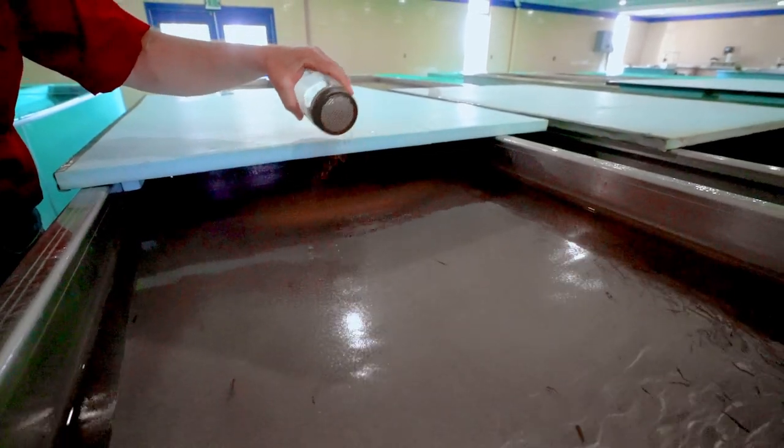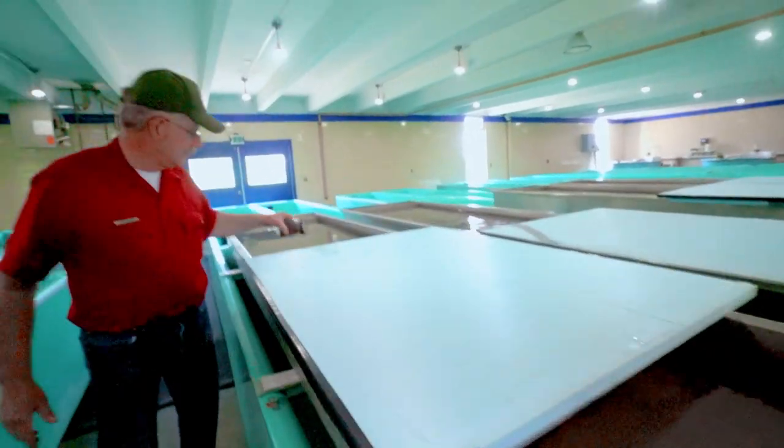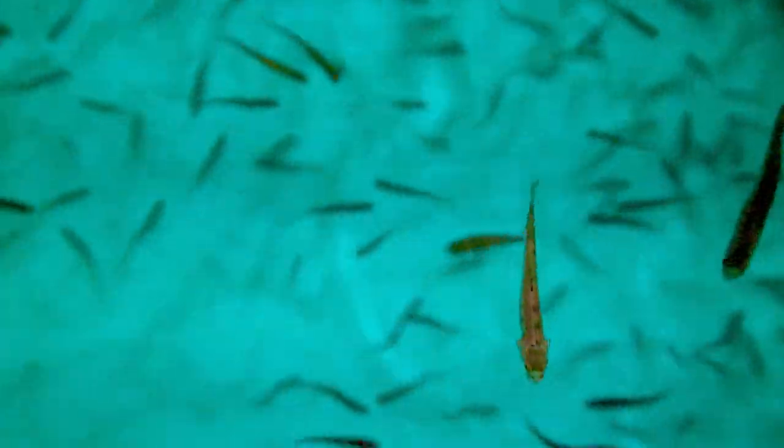Once they start swimming up and looking for food, then we'll start feeding them in these aluminum troughs. Once they get up to a bigger size, we'll drop them down into our fiberglass trough.